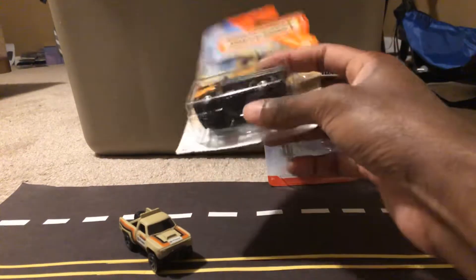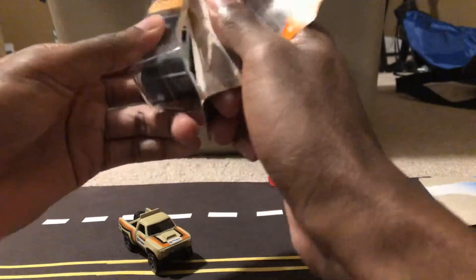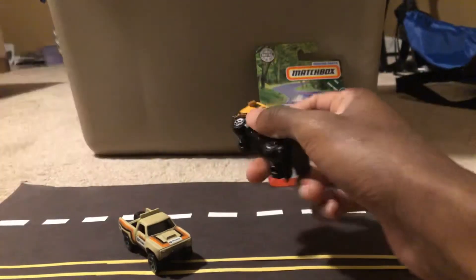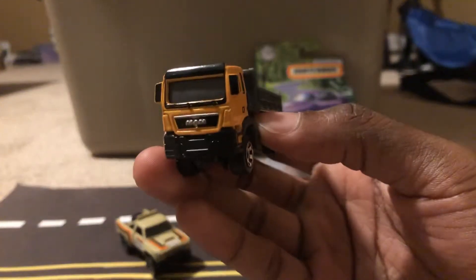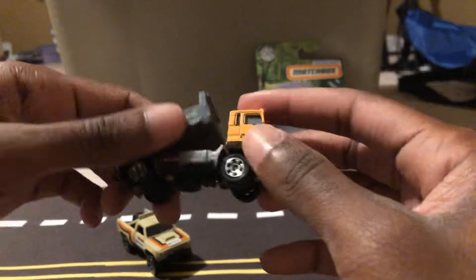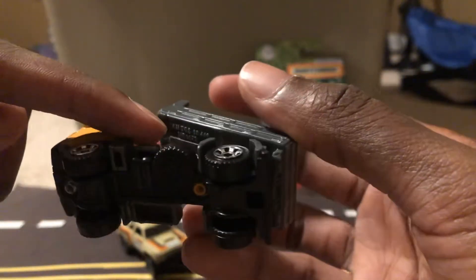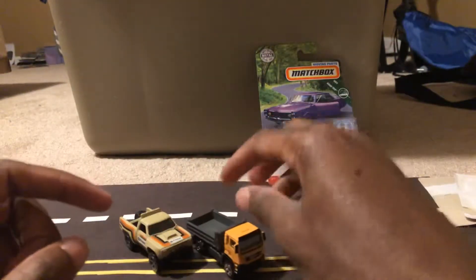And next, the MAN truck. This doesn't go up all the way, but if you guys can see as clearly as possible, the name is actually under here.